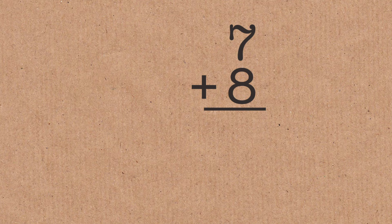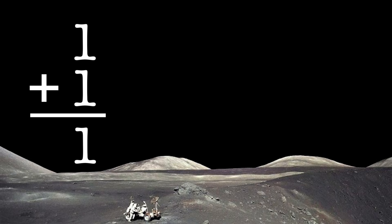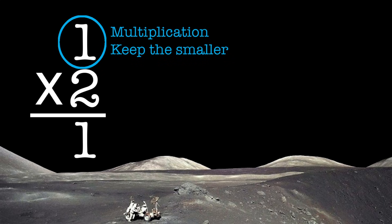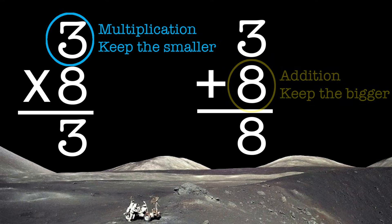When you add two digits, like 7 and 8, the result is not 15 anymore. On the moon, it's 8 — you pick the bigger of the two numbers. So 1 plus 1 is 1, 1 plus 2 is 2. When you multiply, you pick the smaller. So 1 times 2 is 1. Those are the rules — that's lunar arithmetic. So 3 times 8 is 3, and 3 plus 8 is 8. You take the bigger of the two.